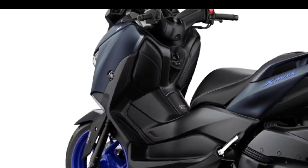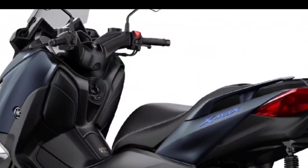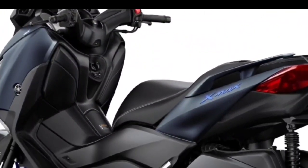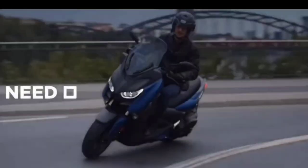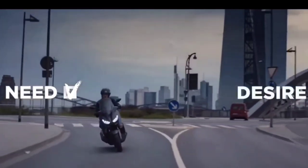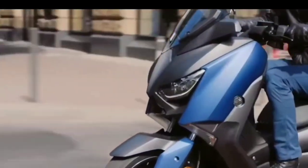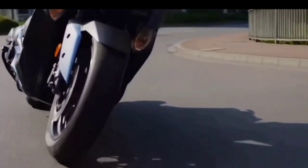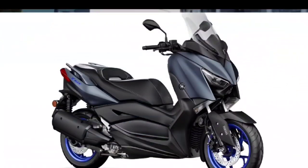Yamaha Motor Europe officially introduces a new color variant for its middle-class big scooter. The color choices of the 2023 Yamaha X Max 300 have been increased by one more for the standard variant. Broadly speaking, the design looks exactly the same as the Yamaha X Max 300 standard circulating in Europe. The latest color addition is Icon Blue.